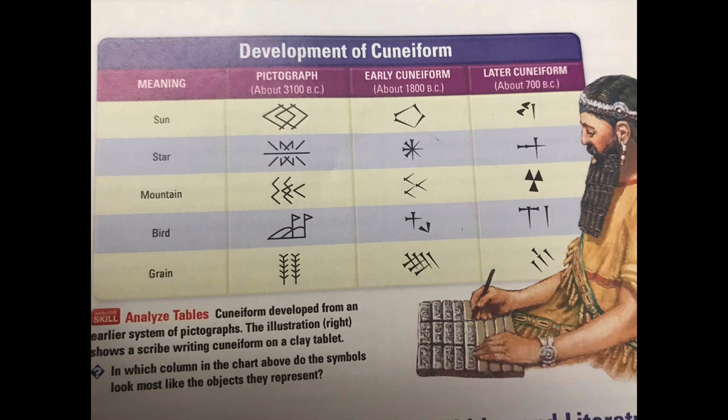Here we have a picture of a scribe, and you notice that he is writing on a soft clay tablet. You can see his tool that he was using. Looking at the chart, we have a pictograph in the second column from the left, then early cuneiform, and then later cuneiform. You can see as it advances and develops it becomes more unique, but it's always in this wedge-shaped form.